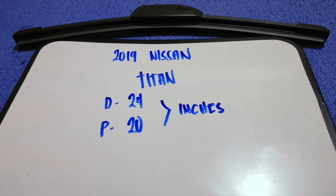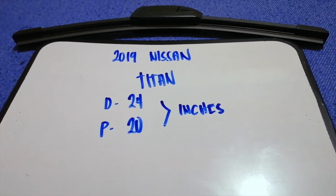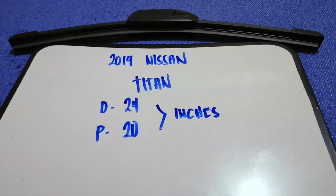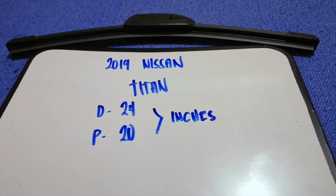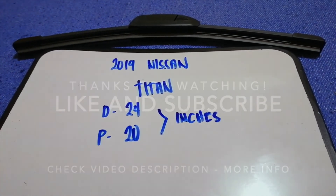If your 2019 Nissan Titan uses a different size, or if you know a cheaper place to buy a wiper blade replacement, be sure to leave a comment and let the rest of us know. Don't forget to check the video description for the recent price. Thank you for watching — please like and subscribe.